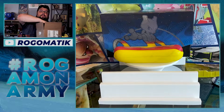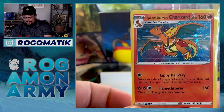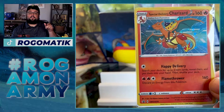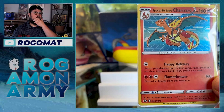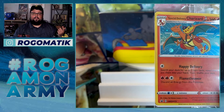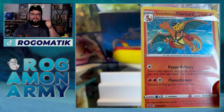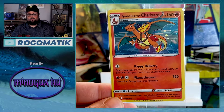You came here to see it - the Special Delivery Charizard. Pokemon finally delivered on this card. I think it was actually first listed as an actual card in the Zacian and Zamazenta premium collection box last year, and in the player's manual at the very end it had the Special Delivery Pikachu and this one. It definitely appeared in there, so we've been waiting a long time for this card to drop.